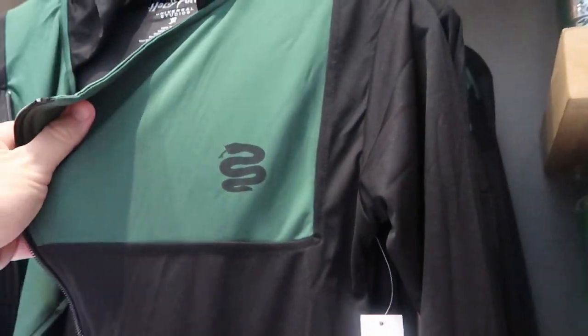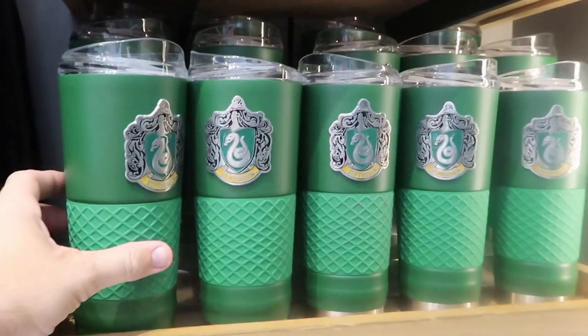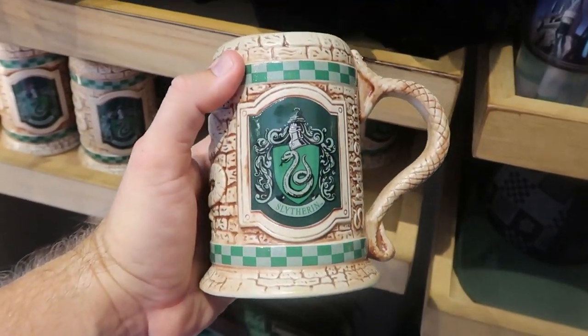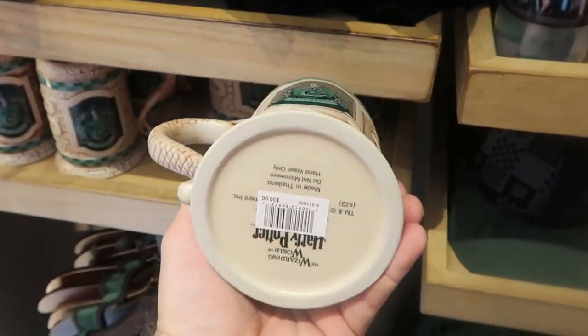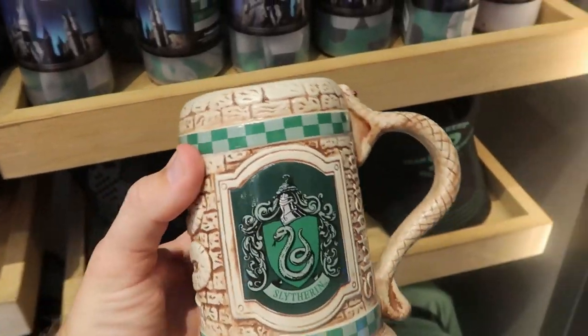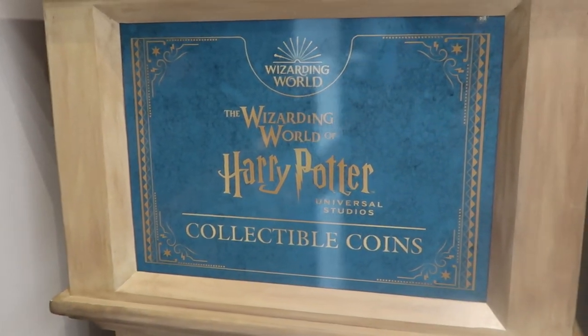Over here is your Slytherin zip-up. They have the Slytherin cups with the house crest which are really nice. But check out these steins — these are so nice. Look at the Slytherin crest — the snake actually has jewels on its eyes. Those are $30 a piece. And I love these; those are way cool.